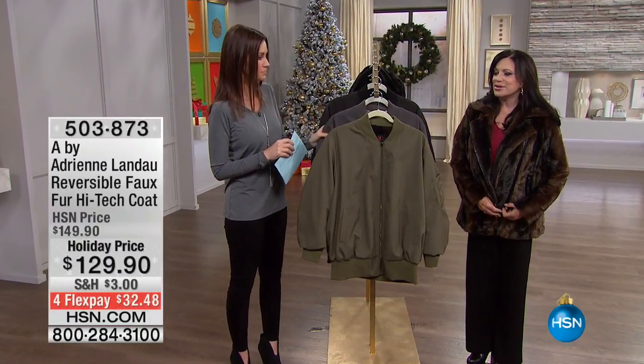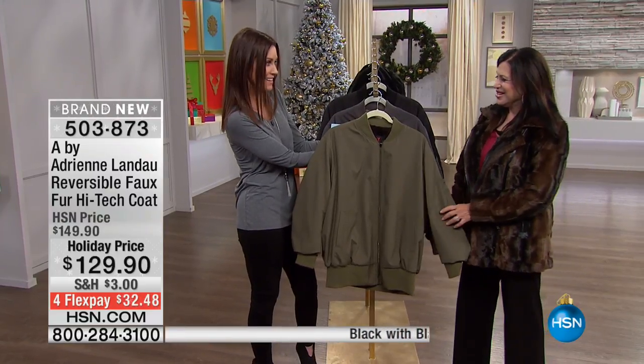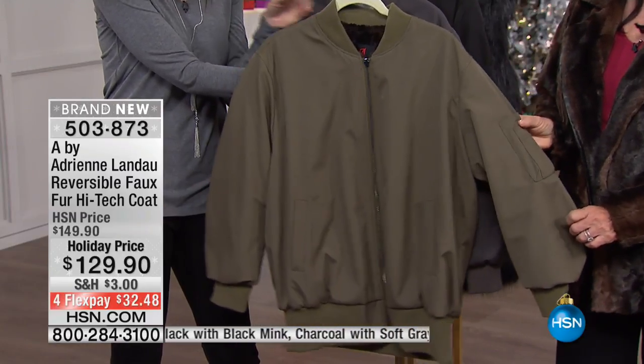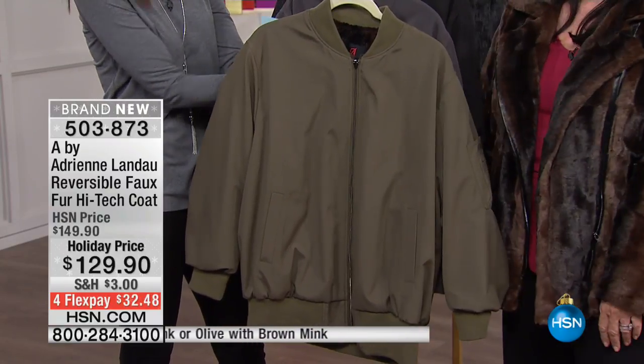Young girls, your daughter, any friends — perfect. I feel like this next one is like, don't blink or you're going to miss it. Come to the TV and you're like, whoa, it's a bomber coat. We love that. That's a great style. Beautiful microfiber. Now watch. Look closely.